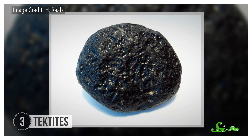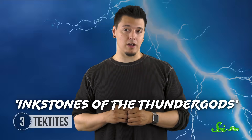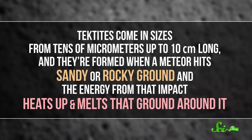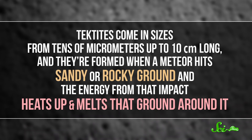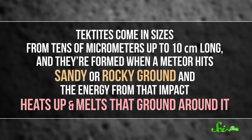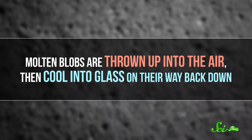In the modern day, they're called tektites, from the Greek word for molten. However, the first written reference to them, from over a thousand years ago, was Chinese for 'inkstones of the thunder gods' — which obviously sounds way cooler. Tektites come in sizes from tens of micrometers up to 10 centimeters long, and they're formed when a meteor hits sandy or rocky ground, and the energy from that impact heats up and melts the ground around it. Molten blobs are thrown up into the air, then cool into glass on their way back down.